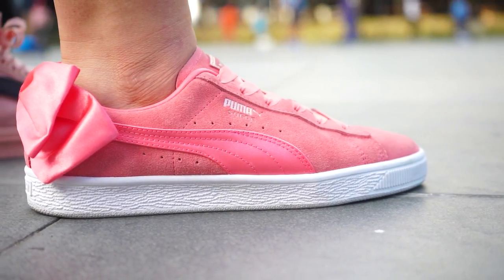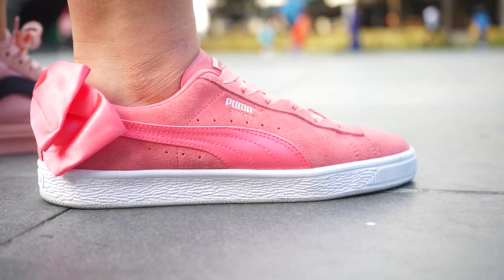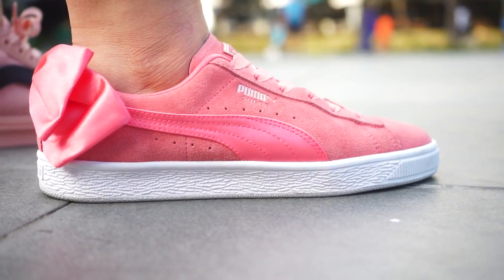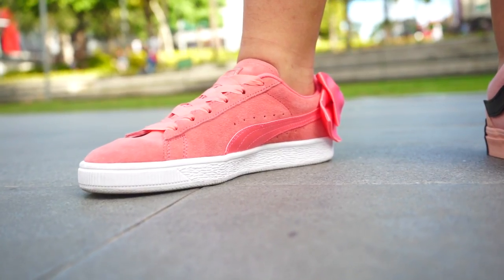So this is the Puma Suede Bow Edition for women's. My wife likes it. I also like the overall concept and idea since the ribbon inspiration goes around the sneaker. And this is not your regular lacing system — it is stretchable and it will lock your foot properly.